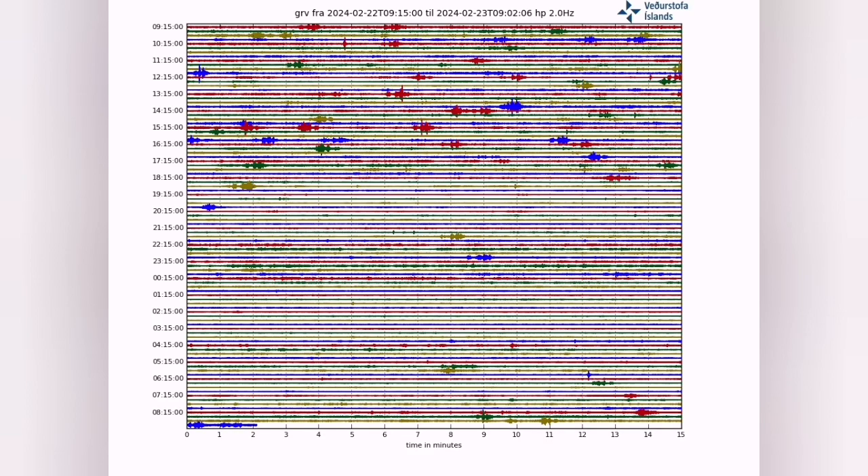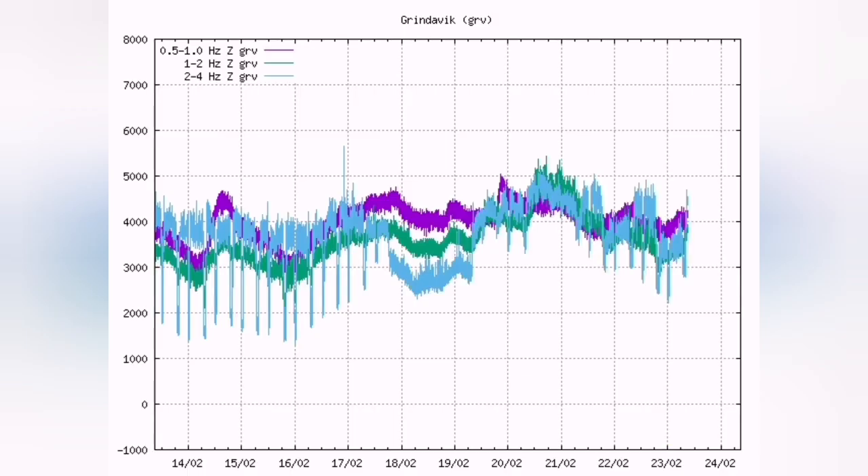The earthquake chart also shows that what I have called the caterpillar effect is back. This could mean that flexure of the lithosphere is happening due to the tides, or it could be that workers are back doing road work every six hours — they take a break and return after six hours.